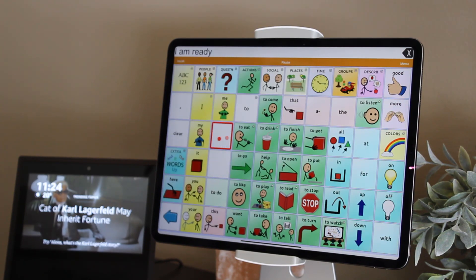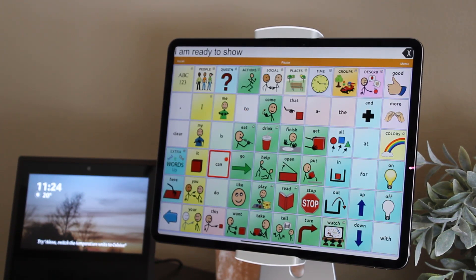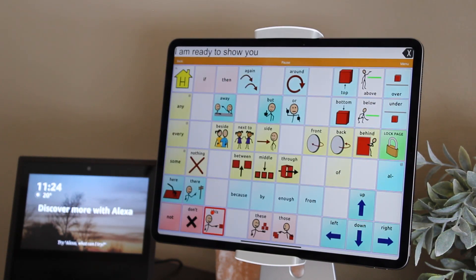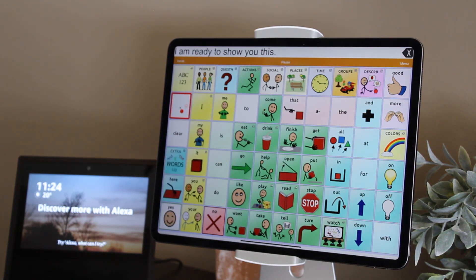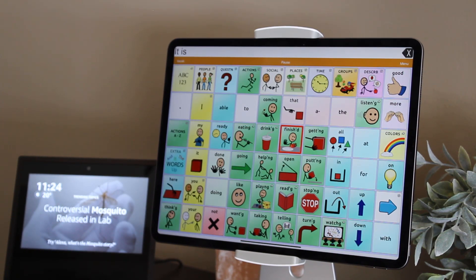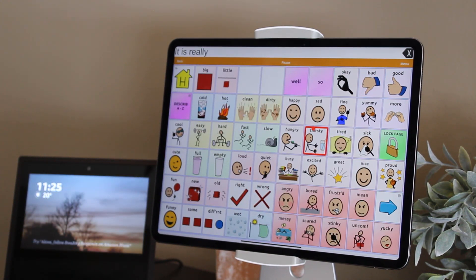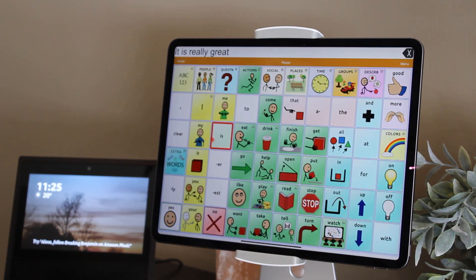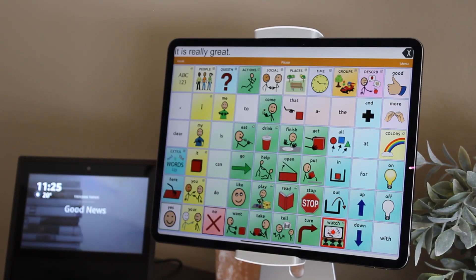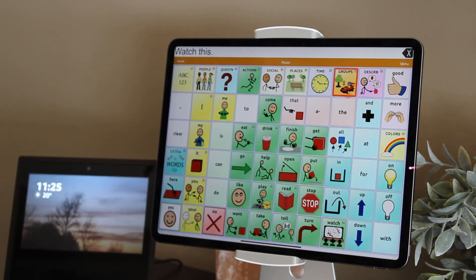I am ready to show you this. It is really great. Watch this — how does it know?